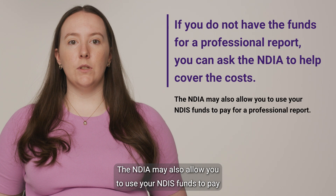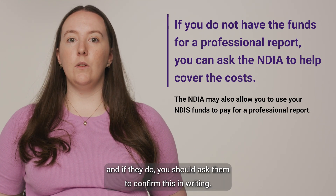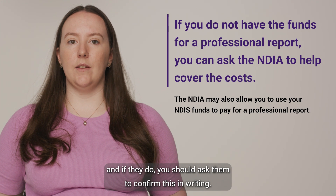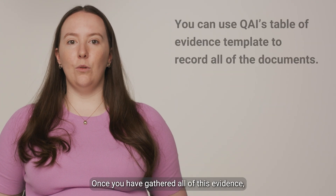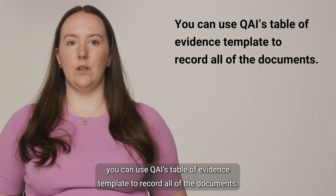The NDIA may also allow you to use your NDIS funds to pay for a professional report, and if they do, you should ask them to confirm this in writing. Once you have gathered all of this evidence, you can use QAI's Table of Evidence template to record all of the documents.